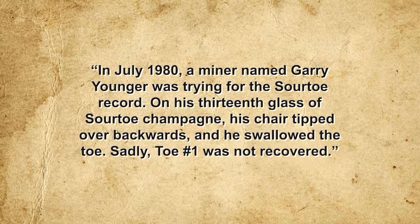The toe currently in use is not the same one Captain Dick Stevenson discovered in 1973. That original toe lasted only seven years before being lost — in July 1980, a miner named Gary Younger, attempting the Sour Toe record on his 13th glass of Sour Toe Champagne, tipped his chair over backwards and swallowed the toe. Since then, seven more toes have been donated to keep the tradition going. The first replacement was amputated due to an inoperable corn; the second was a victim of frostbite; the third was donated anonymously; the fourth and fifth were donated by a nursing home resident in exchange for free drinks for his nurses; and the sixth was amputated due to diabetes.